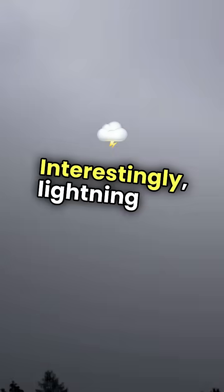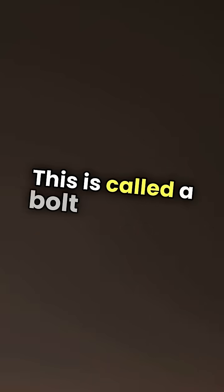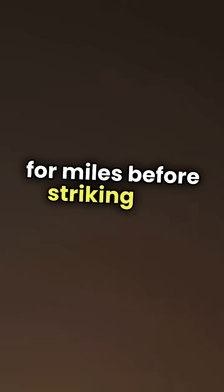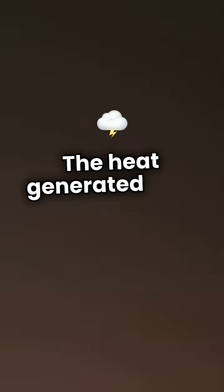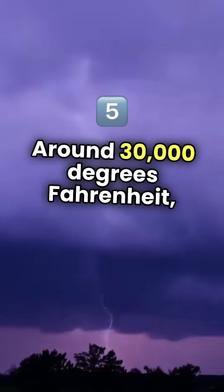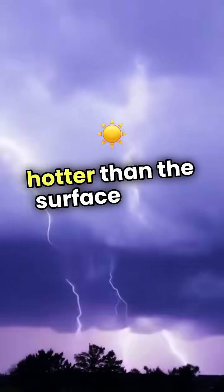Interestingly, lightning can strike from a distance too. This is called a bolt from the blue, where the lightning can travel horizontally for miles before striking the ground. The heat generated by a lightning bolt is incredible — around 30,000 degrees Fahrenheit, which is five times hotter than the surface of the sun.